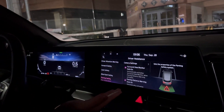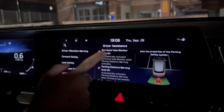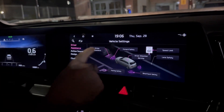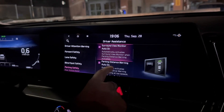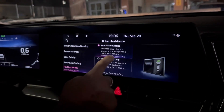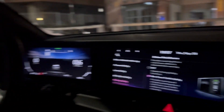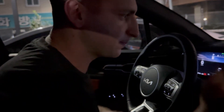Parking Safety: Surround View Monitor Auto On — obviously you'd want that on when backing up, it beeps as you get close to something. Parking Distance Warning beeps in any direction. Rear Active Assist can emergency brake if you're about to back into something. Rear Cross Traffic Assist beeps to let you know if cars are crossing while you're backing up.